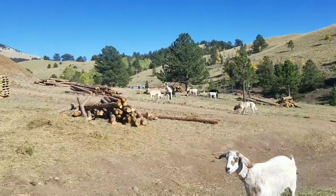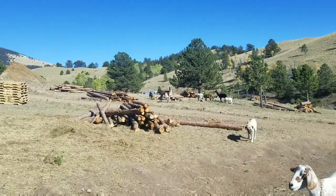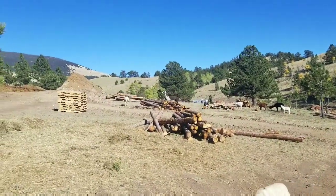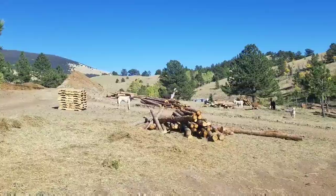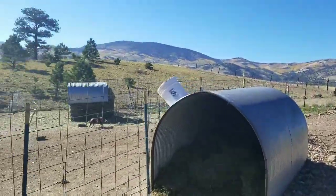All right homesteader family, so this is day two with a llama that I got yesterday. I'm carrying this stick around because he's an aggressive llama — I was informed by the lady, so it's not like I didn't know. He likes to chest bump, knock you over, spin on you, and get right up in your face.